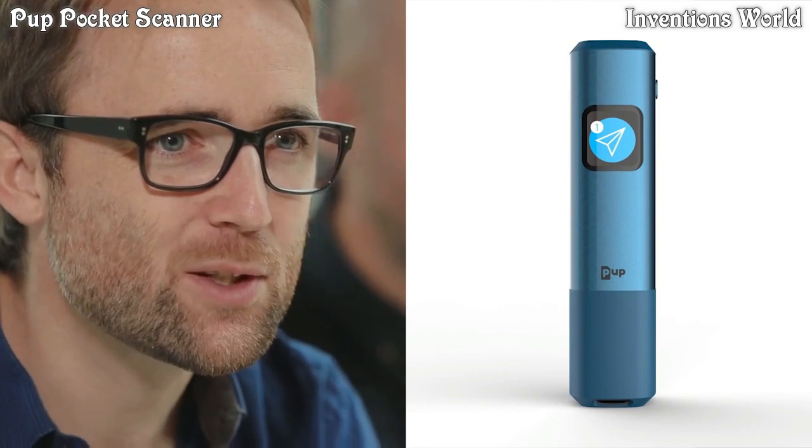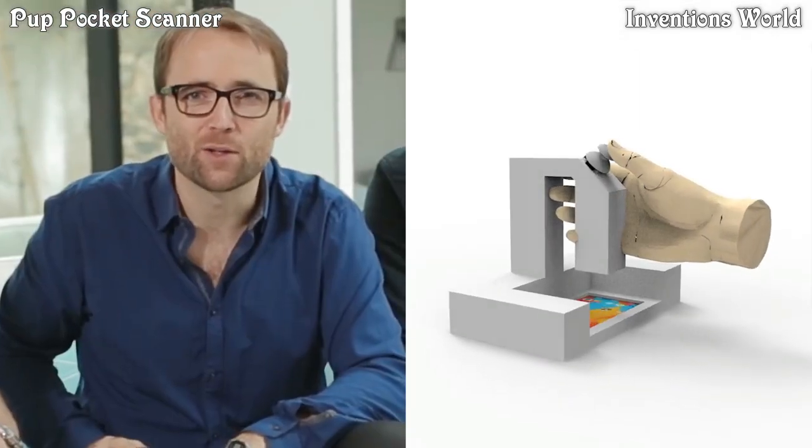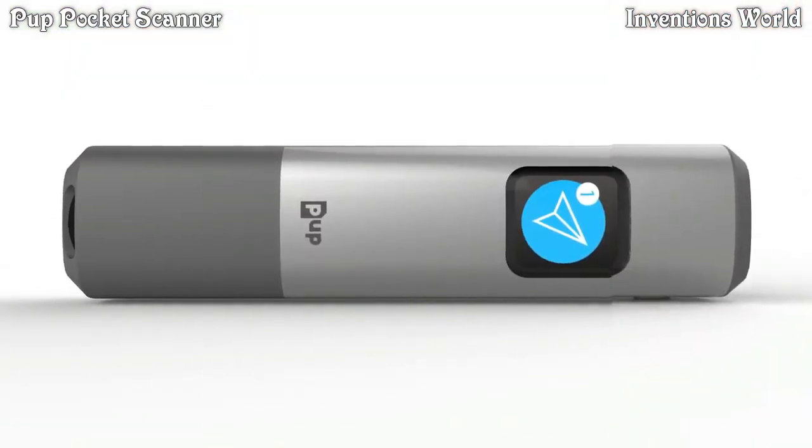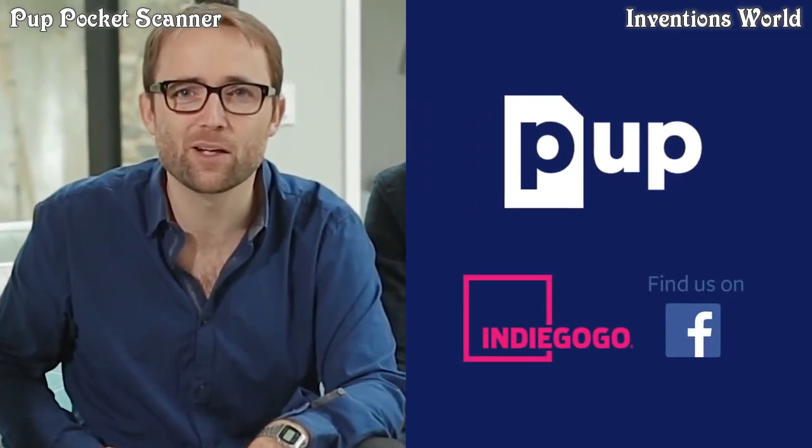We've been working for 18 months with a serious team of engineers and designers. We work hard. We have created a lot of prototypes to offer you a unique experience and make scanning available to everyone. Thank you for backing us on Indiegogo to make Pup Scan a reality.